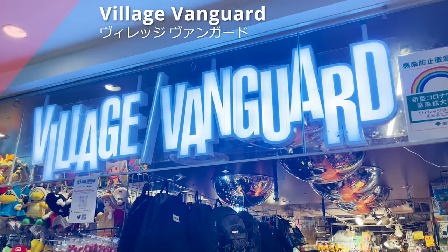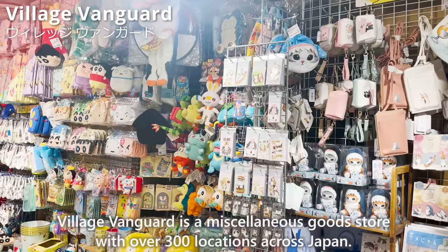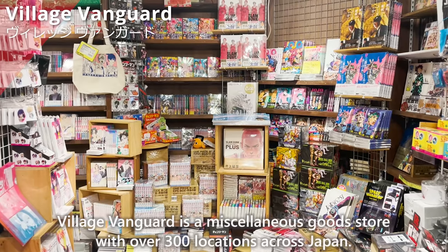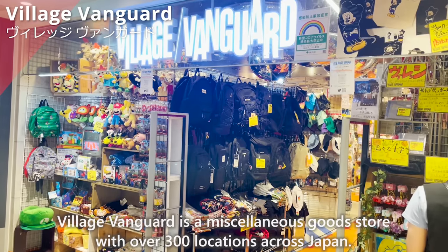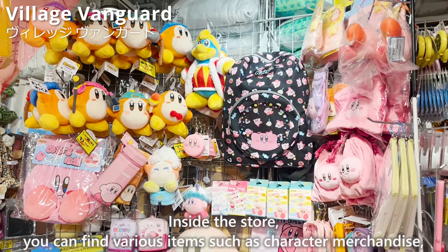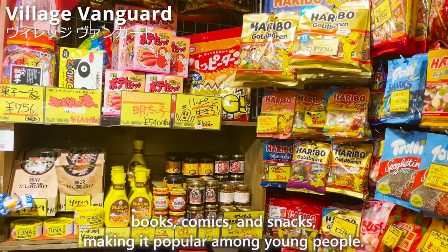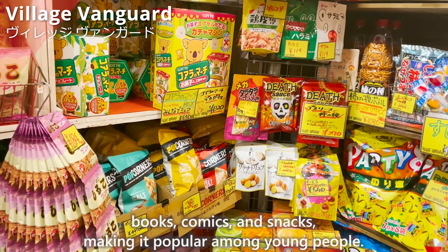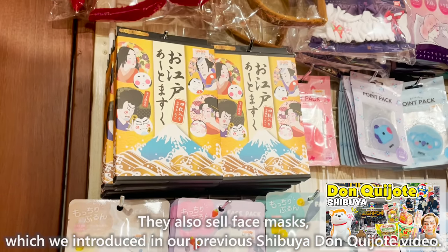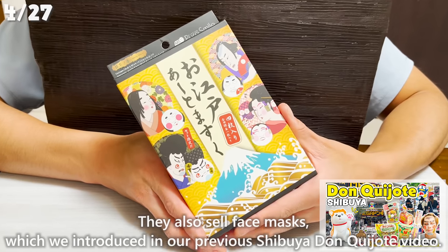Next up is Village Vanguard, a miscellaneous goods store with over 300 locations across Japan, located on the 5th floor. Inside, you can find various items such as character merchandise, books, comics, and snacks, making it popular among young people. They also sell face masks, which we introduced in our previous Shibuya Don Quixote video.